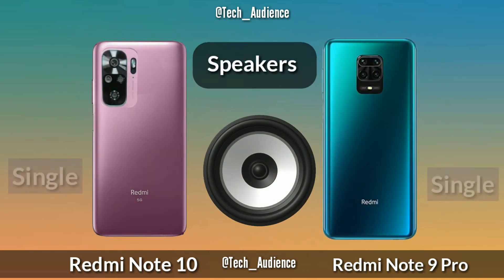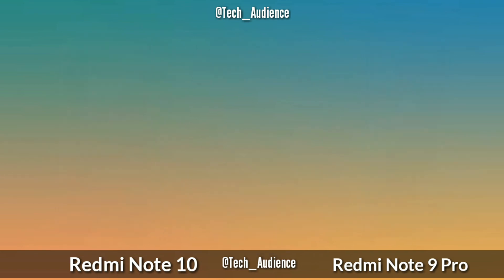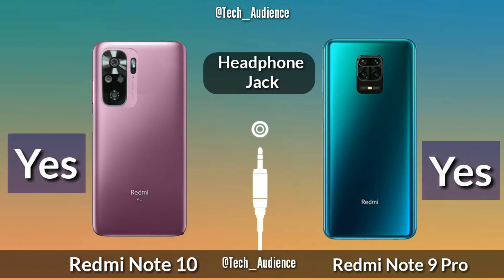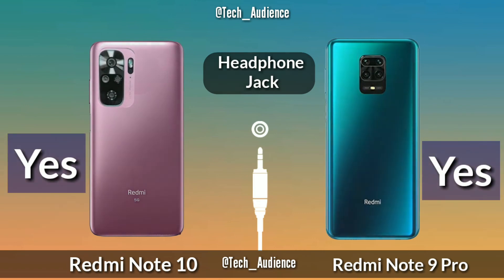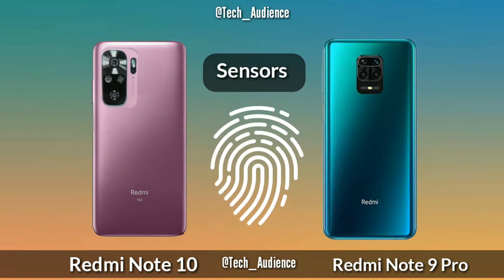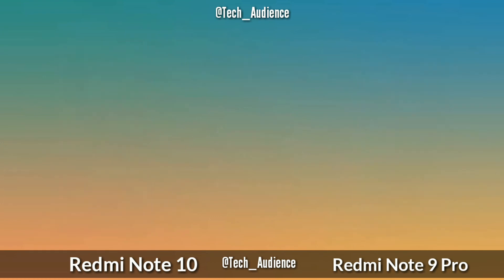For speakers, both the Redmi Note 10 and Redmi Note 9 Pro have single speakers. Both devices also have a 3.5mm headphone jack. For sensors, both the Redmi Note 10 and Redmi Note 9 Pro have a side-mounted fingerprint sensor.